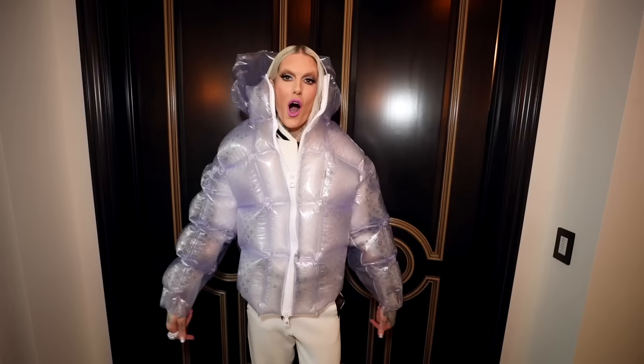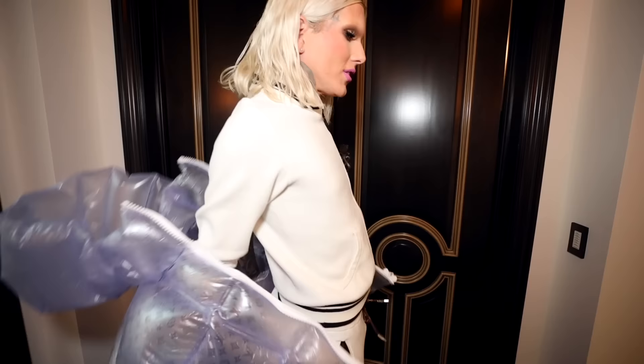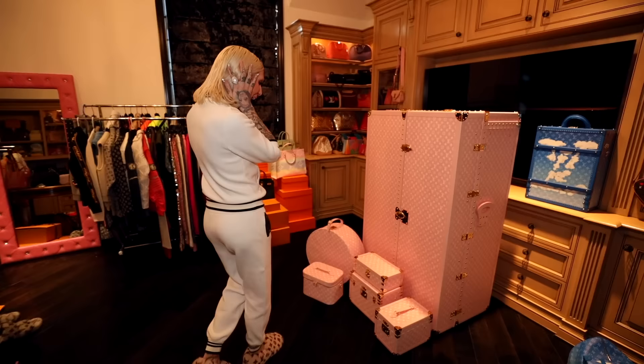I slipped on a cute new Louis jacket — this is so fun. But anyway, the shoe trunk is here, so let's go see my trunk.